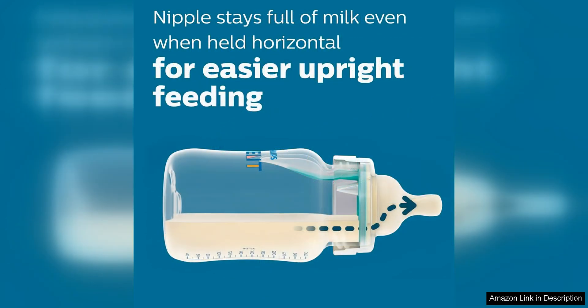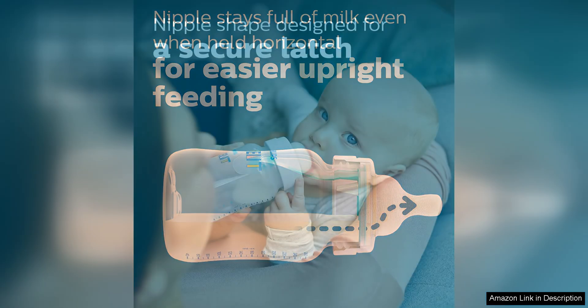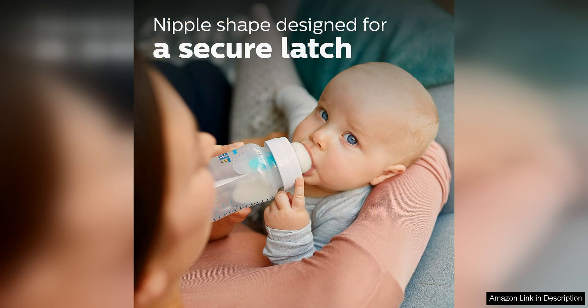One of the standout features of these bottles is the design of the nipple. It's shaped to mimic the natural shape of a breast, making it easier for babies to latch on and transition between breast and bottle feeding.